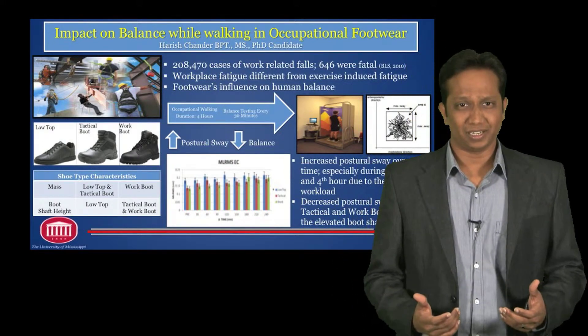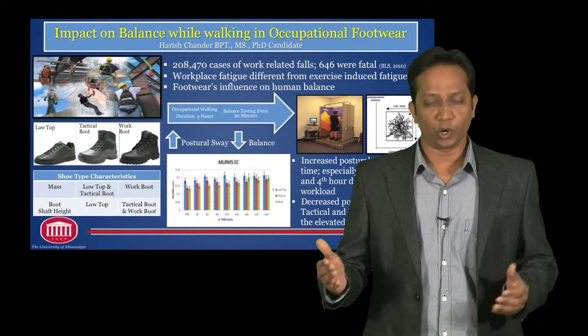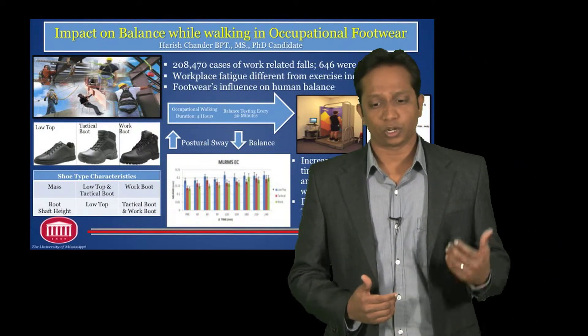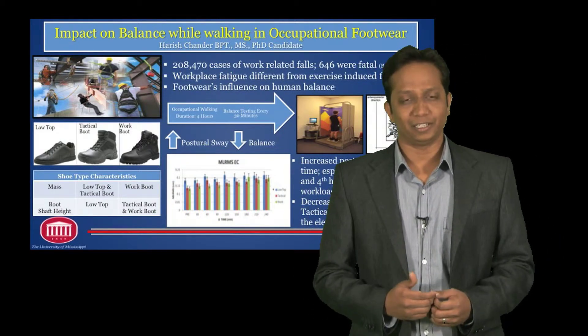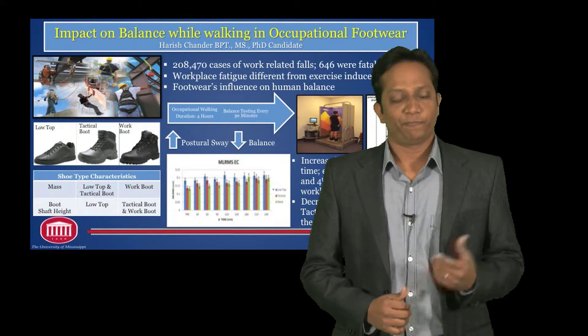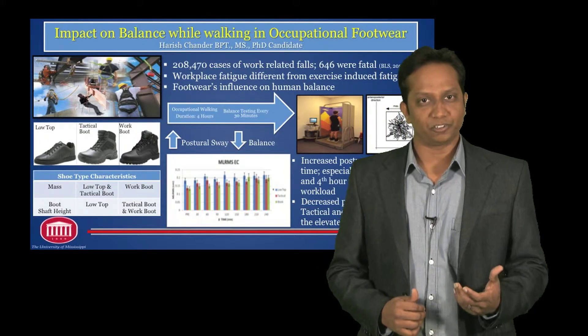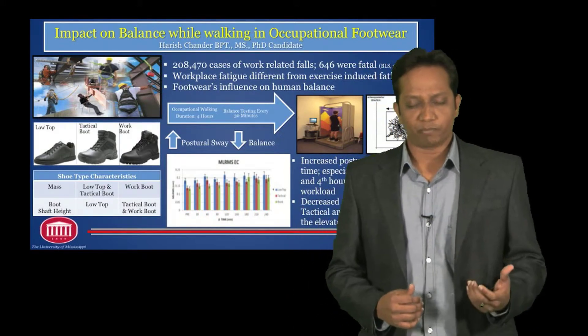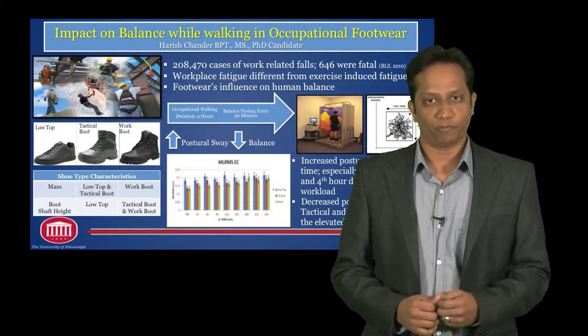Exercise-induced fatigue is a high-intensity workout over a short duration of time, whereas work-induced or workplace-induced fatigue is a low-intensity workout expended over a prolonged period of time. Footwear, often considered as the interface between the human foot and the floor, has also been shown to have an influence on balance performance.